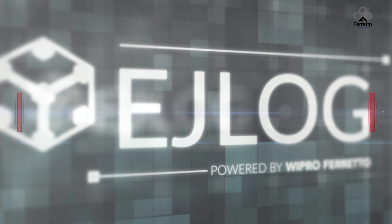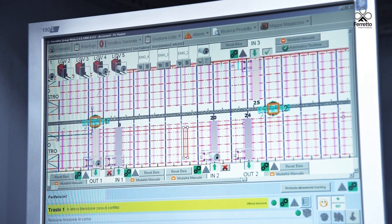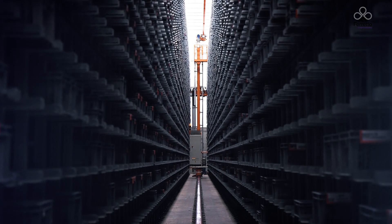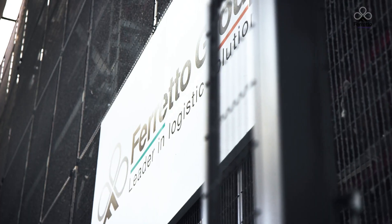WMS EJ-Log was developed by the WeProForetto R&D team over more than 6,000 hours. Its continuous evolution ensures maximum system efficiency and simplifies management for customers. EJ-Log can be integrated into any company ERP, monitoring in real-time and remotely the thousands of part numbers that our systems manage on a daily basis.